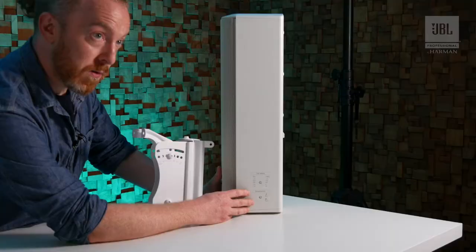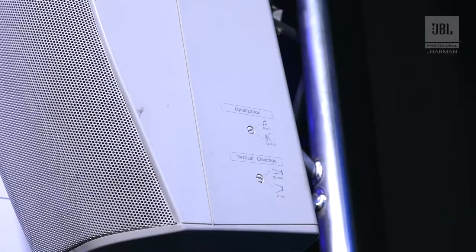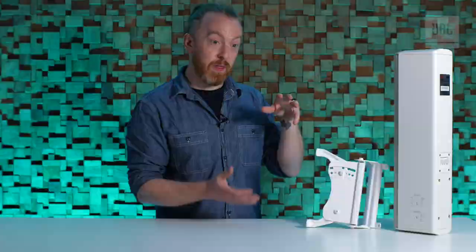On the smaller models there's a speech mode — a little 2k boost — or a music mode. On the slightly bigger models they've got a narrow or broad setting. The narrow setting is somewhere between 15 and 25 degrees depending on the box, and the broad is usually 45 degrees — that's the vertical opening angle.